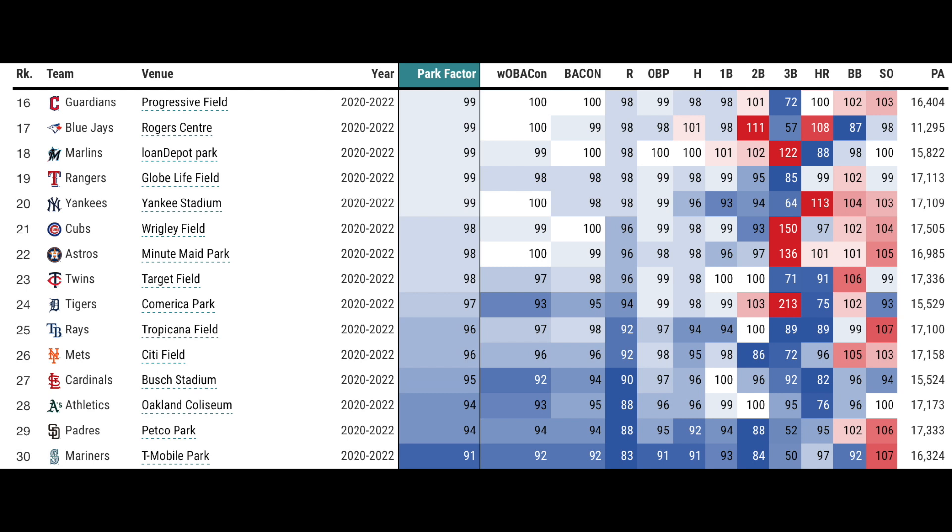That's just some data on the most pitcher-friendly and hitter-friendly ballparks. That's going to do it for this video. Make sure you're following me on Twitter — link is always in the description. I'm the Depressed Ginger. Thank you for watching.